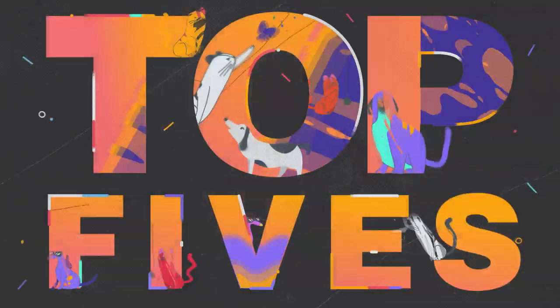For almost as long as humans have been around, we've been artistic. Today's video is on the top 5 oldest art pieces ever discovered.